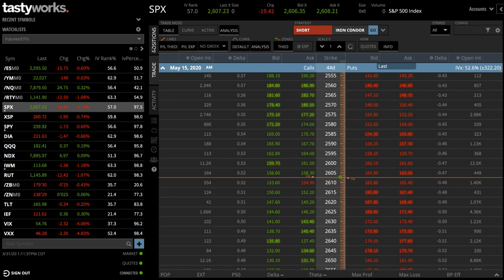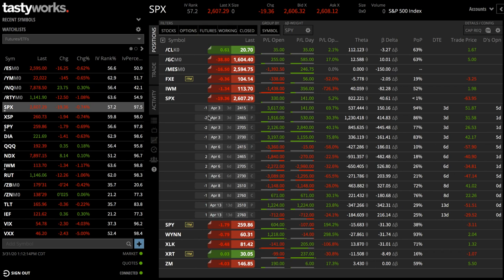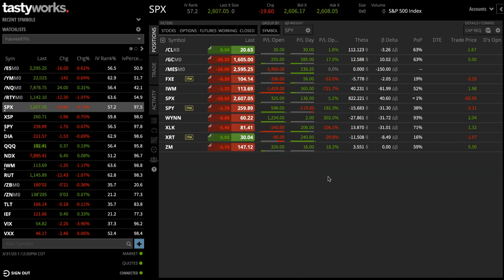Moving on to criteria number four — if you click on the positions tab, this is how you monitor your current positions. The layout is great: it shows the price of the stock or symbol, current open profits, profits made during the day, P&L percentage as a percentage of max profit, theta, and they automatically beta-weight your delta to SPY to give you an idea of how long or short your portfolio is. You can expand each symbol to see exactly what you have on and how many days until expiration. Very clean and simple.